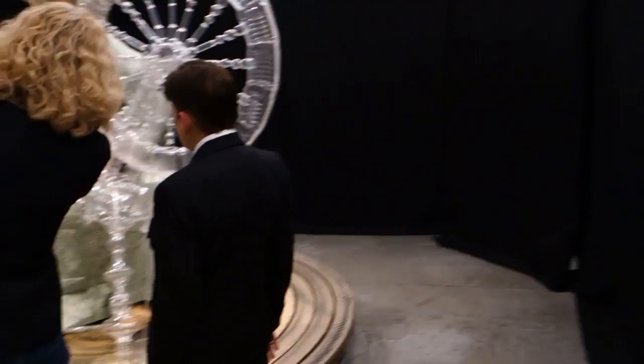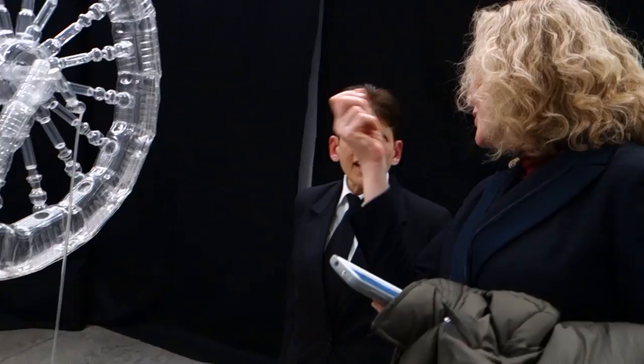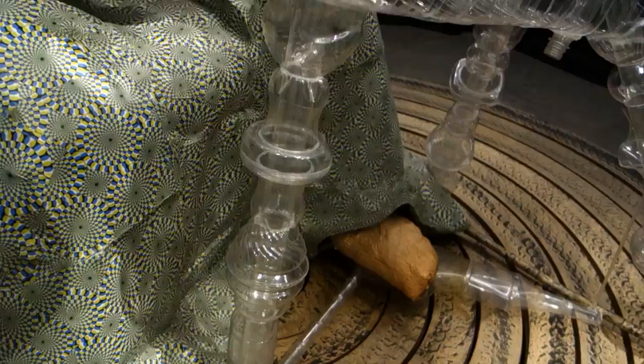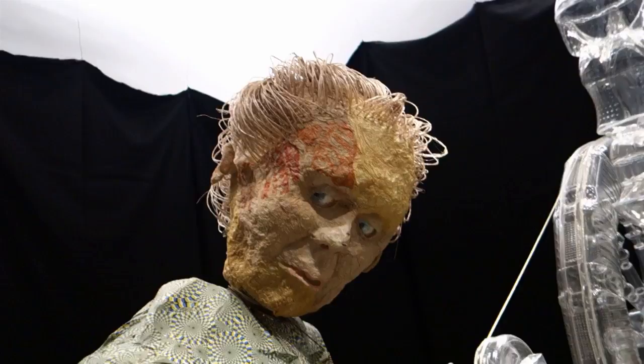Well, this is kind of the pièce de résistance. It looks like it's fabricated from recycled bottles and different things. They've got several layers of cycles of circles here on the floor.